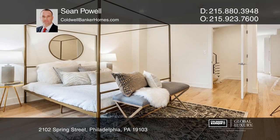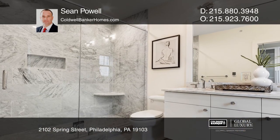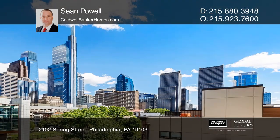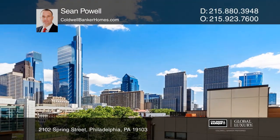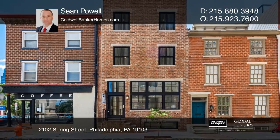The luxurious master suite shares the third level with a five-piece master bath. Enjoy your own roof deck with clear views of the center city skyline. Sean Powell wants to help turn your dreams into a reality. Give them a call today.